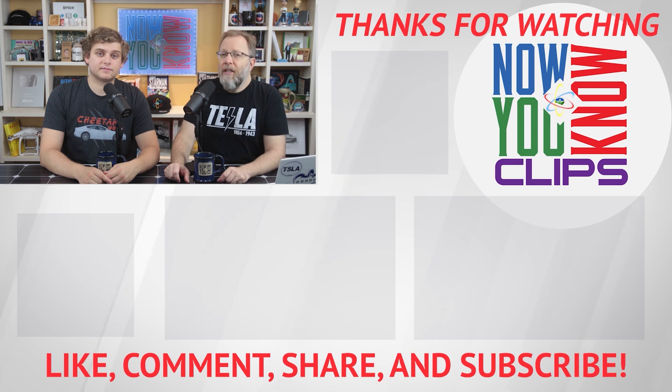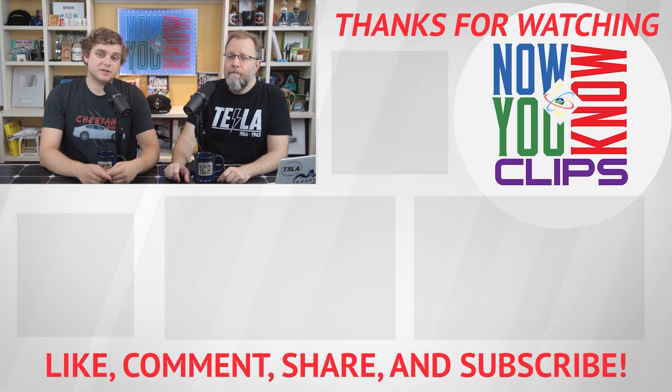Thanks so much for watching Now You Know Clips. You can watch full episodes of Tesla Time News on Mondays and in-depths on Fridays. Just click the link below to head over to the Now You Know channel.